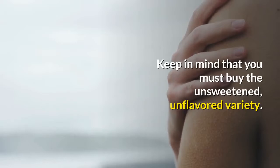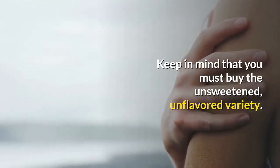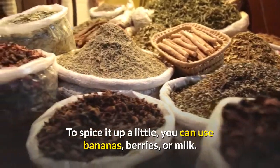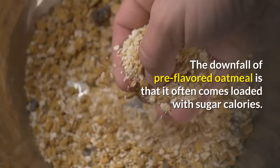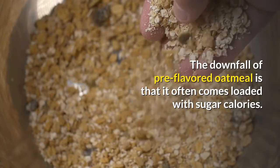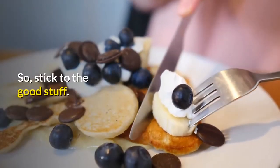Keep in mind that you must buy the unsweetened, unflavored variety. To spice it up a little, you can use bananas, berries, or milk. The downfall of pre-flavored oatmeal is that it often comes loaded with sugar calories. So, stick to the good stuff.